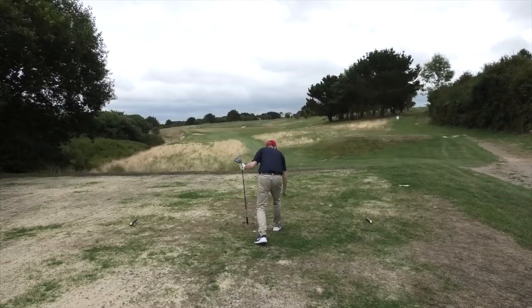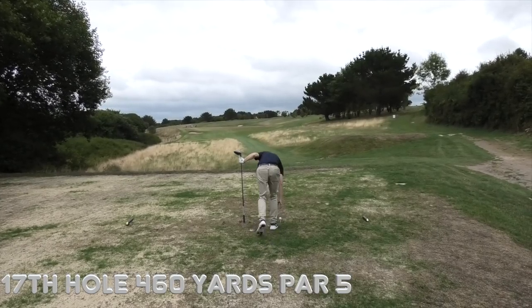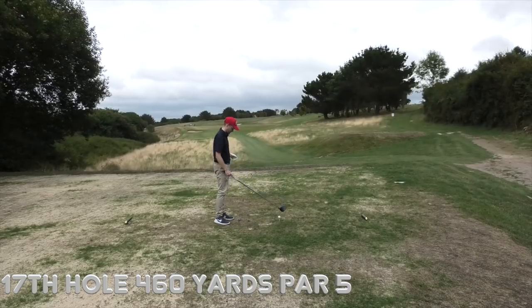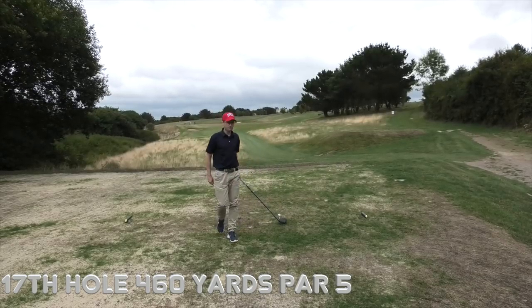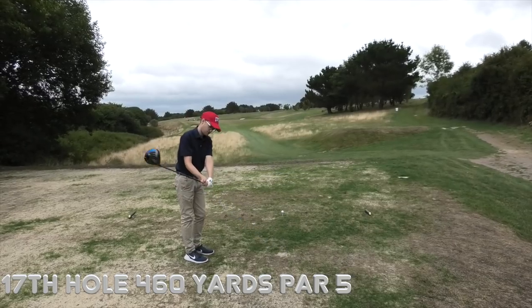We have two more holes to play. Smithy is two up, so it's gone dormy — dormy two. This is hole 17. It's a par five. I'm not sure of the yardage — about 460, 470. 460. It's a fair way up being a par five.